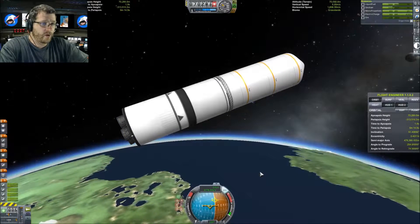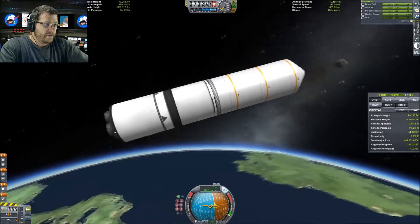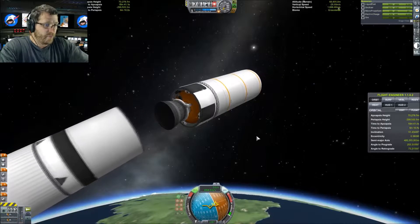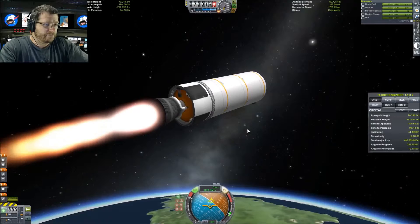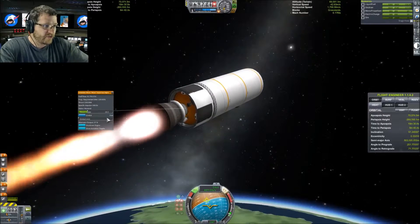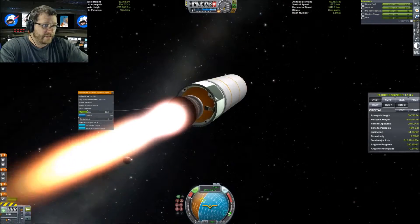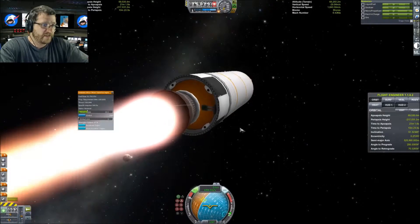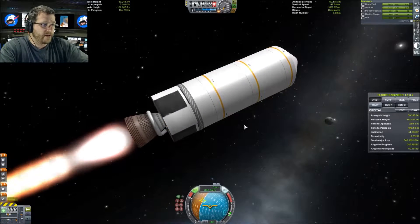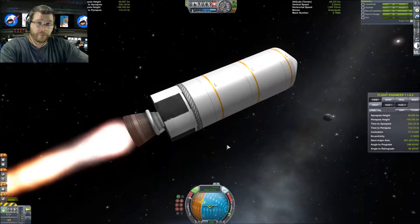There we go — 51.4 degrees inclination. We have stage separation and I'm turning on my RCS. The real Proton-K third stage had no engine gimbaling at all, so this engine's gimbaling is turned off and the thrust is limited way down, similar to real life. What they did have was four vernier thrusters — you can see them powered on — and those are what they used to control the craft.